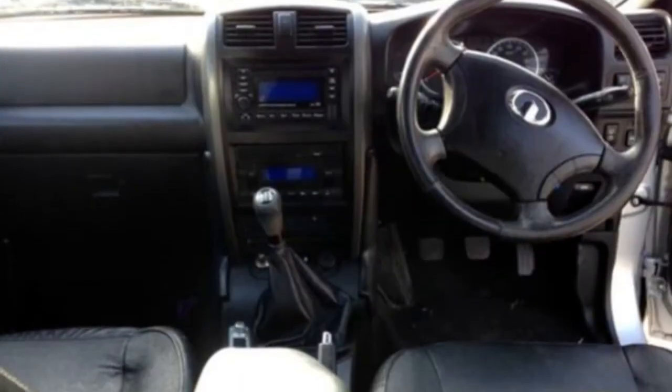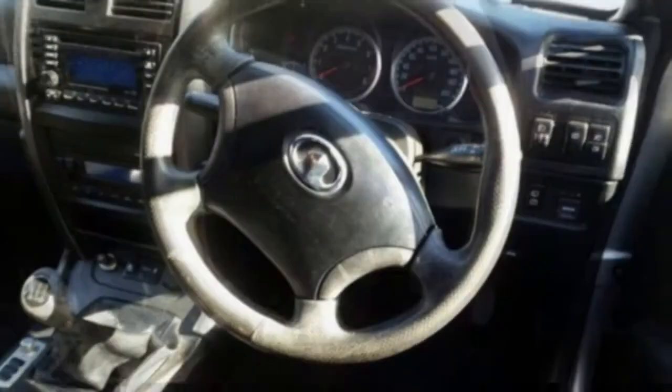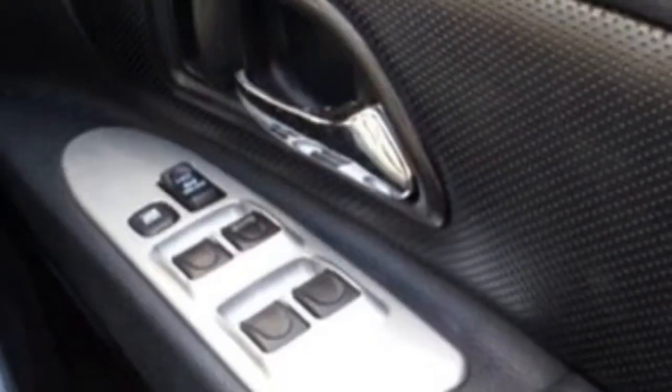Alloy wheels, power steering, a CD player. The anti-lock braking system will help deliver you safely to your destination and more. If you're looking for a first-rate vehicle, this could be yours today.